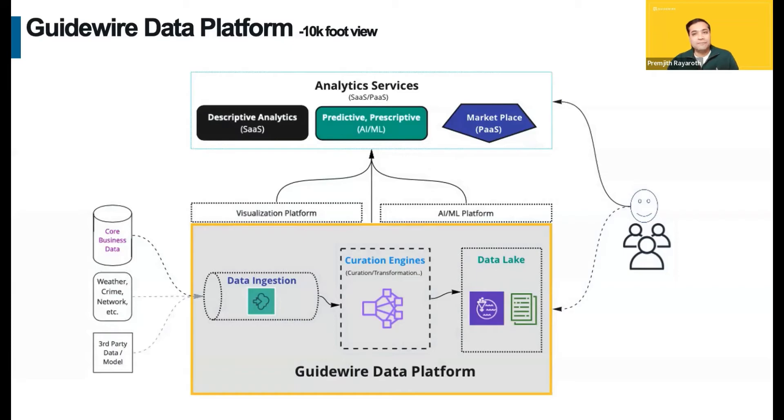On the bottom left side, you can see data from various sources are ingested into the data platform. The platform provides multiple analytics engines and a data lake to curate, transform, and store the data. The top box shows all the wide range of AI/ML solutions built using the APIs and the engines provided by the platform. That's the 10,000-foot view.